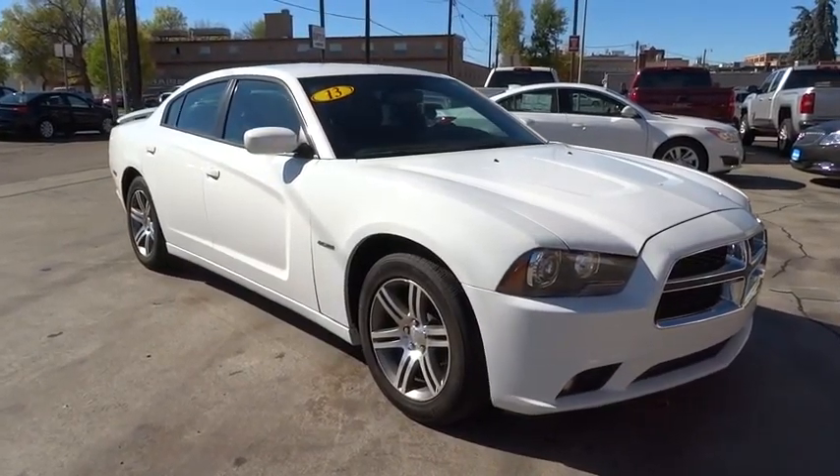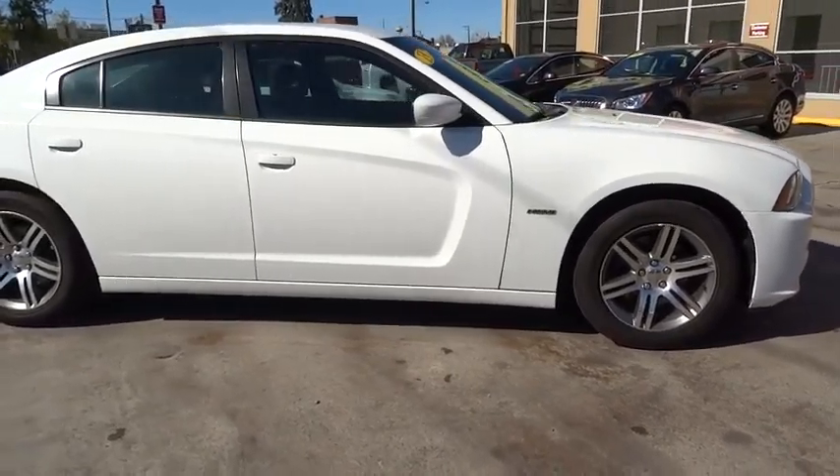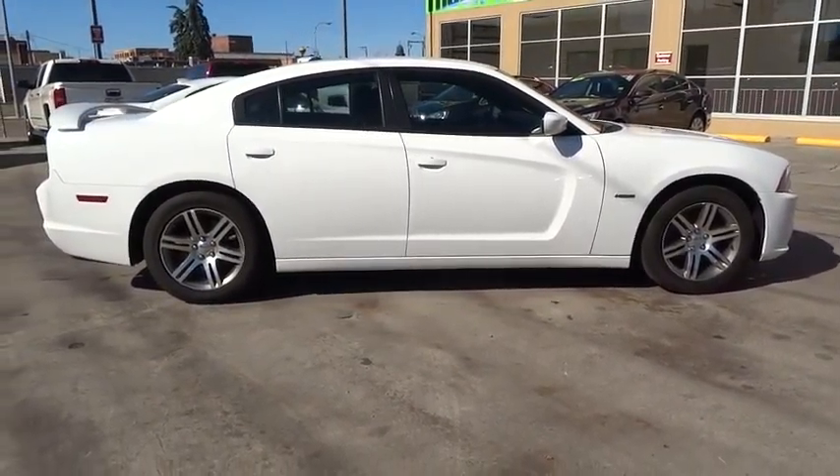The 2013 Charger injects some versatility, comfort and sophistication into your muscle. The Charger is a powerful sedan that excites at every turn.